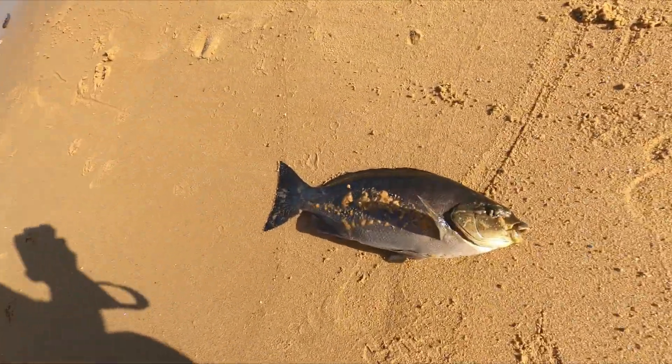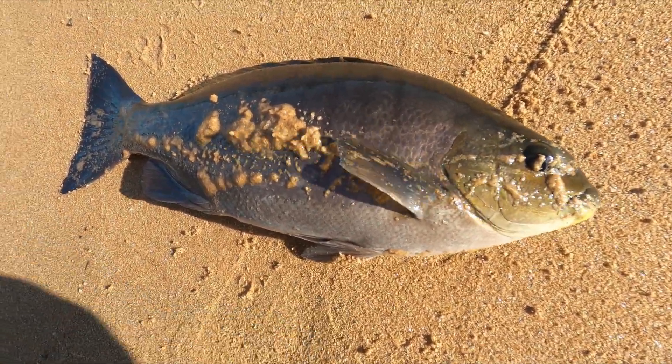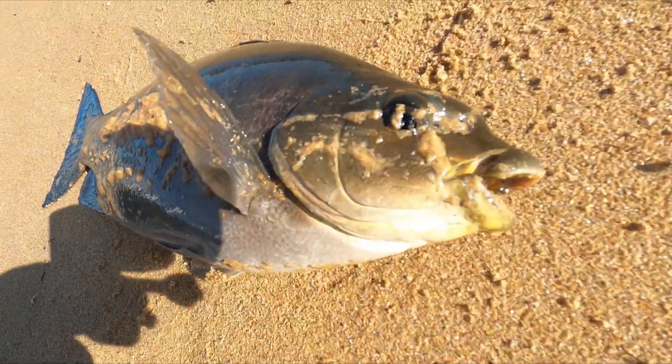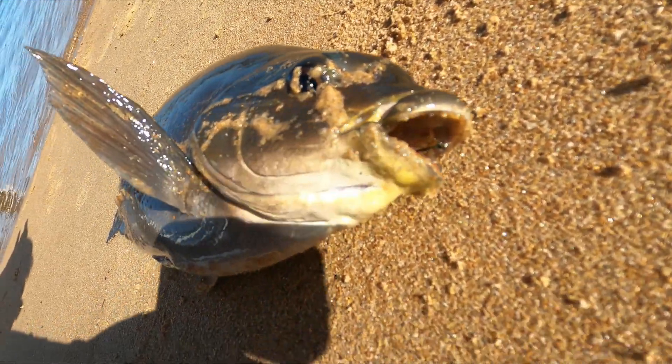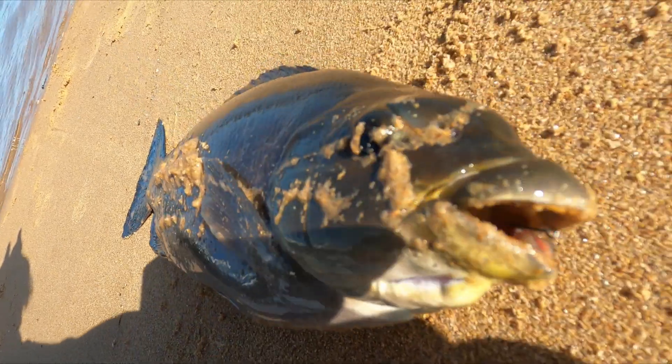Oh buddy, look at that — textbook, textbook! This is a nice fat one. Look at that — right inside the mouth. Right inside the mouth. Wow.